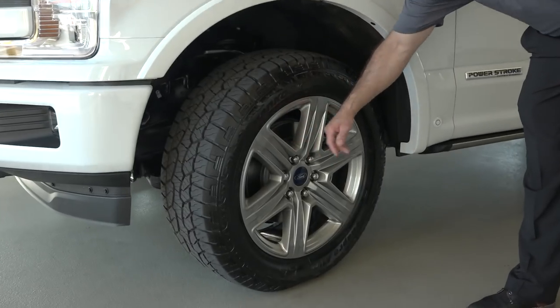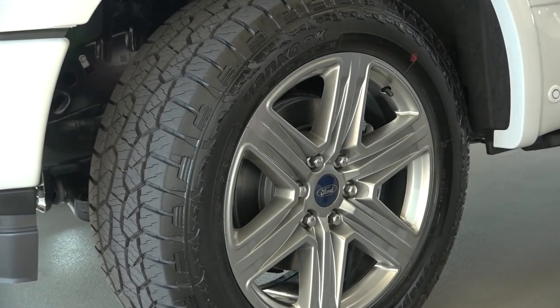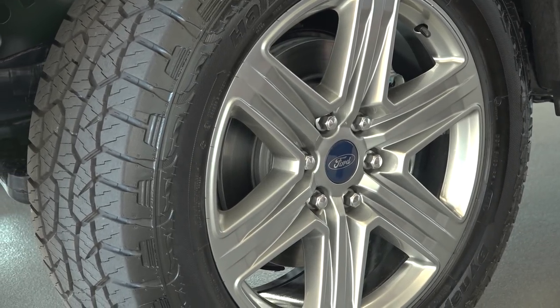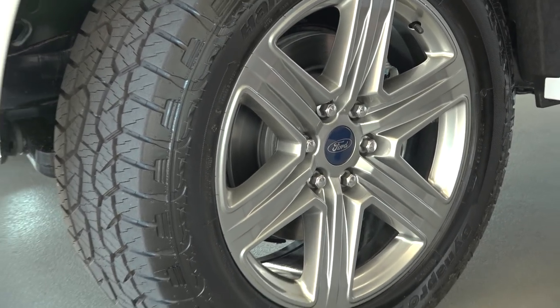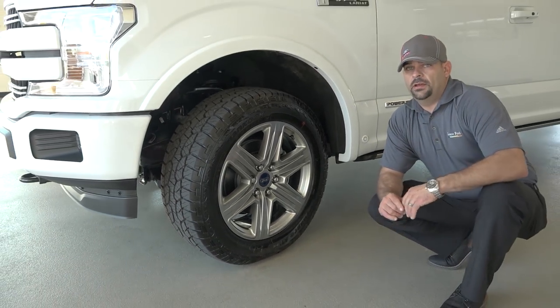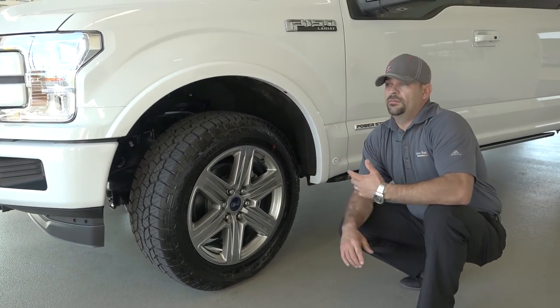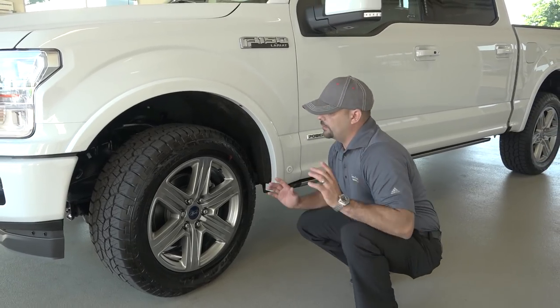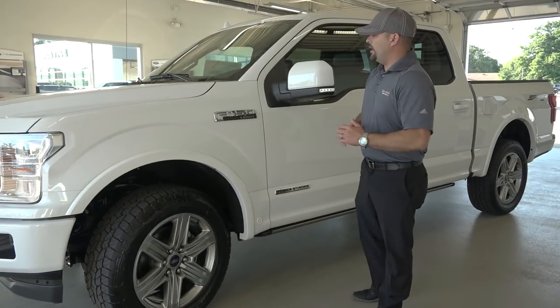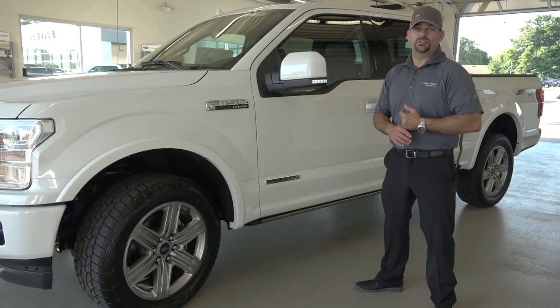This is a painted design with six spokes on the wheel, and Hankook Dynapro all-terrain tires. I've had them on two or three of the trucks I've had and they do a great job. We live in Michigan — a lot of snow — and they do a great job going through the snow. Not a lot of tire noise either, so if you like to have a nice quiet truck, you're in one of the quietest trucks produced, period.